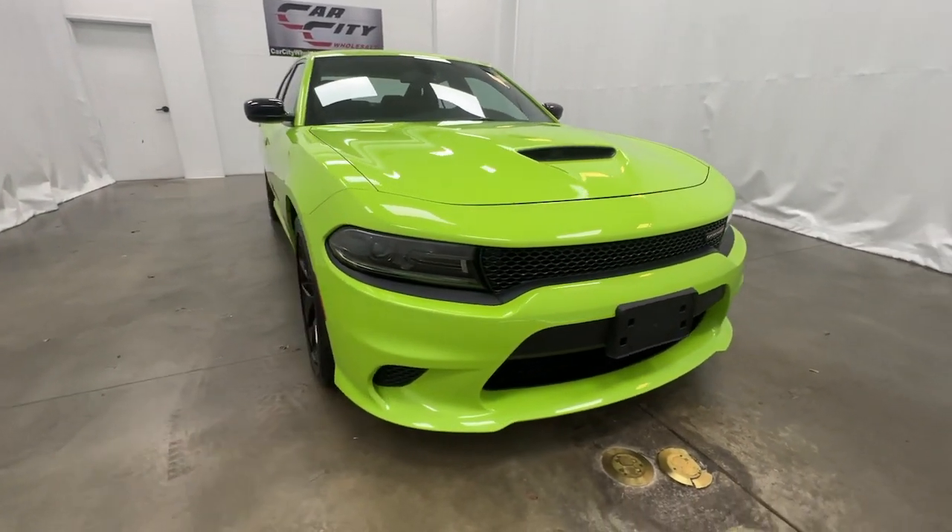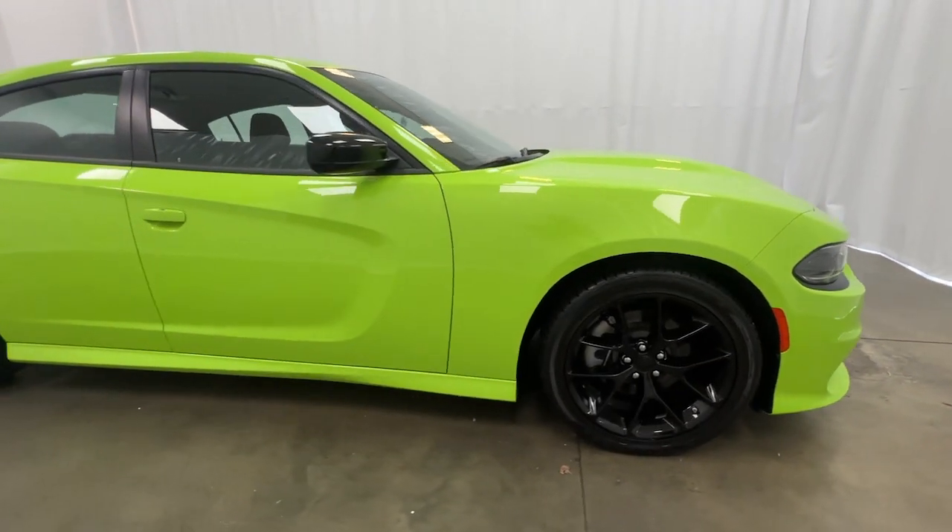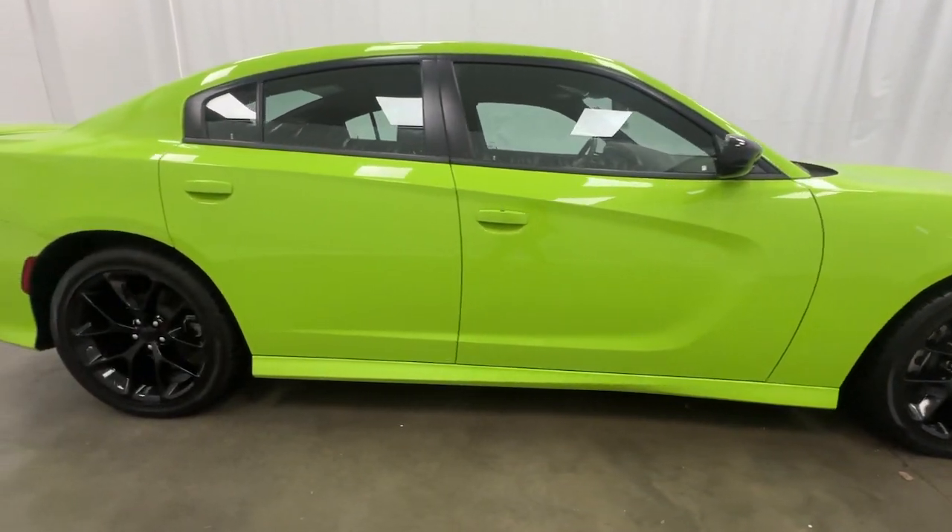Welcome to Car City Wholesale, one of the highest-rated dealerships in the Kansas City area. Car City Wholesale has all that today's car buyer needs.